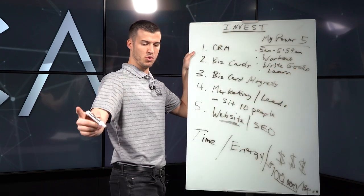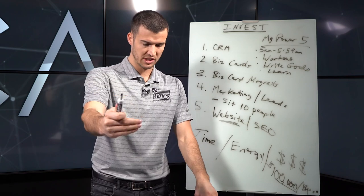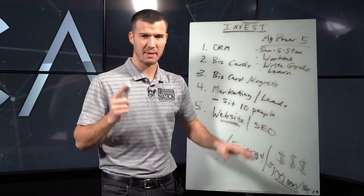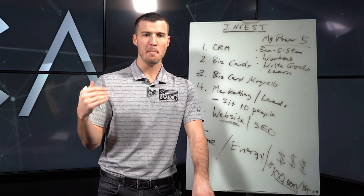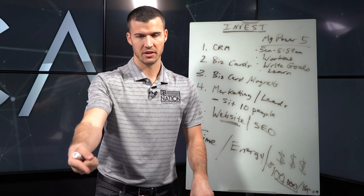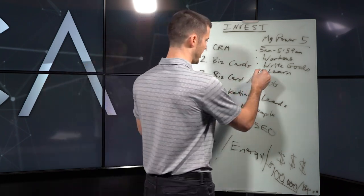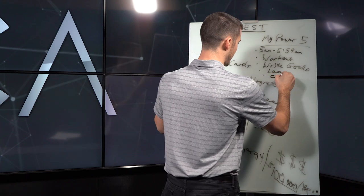Number four: learn something every single day — from a book, audiobook, YouTube video, or podcast. I was listening to Brad Lee's 'Dropping Bombs' podcast where he interviewed Jordan Belfort, and I eat that stuff up. When I watch or listen, I think: what does this person know that I don't, and how can I give them money to know what they know? Most people let ego and pride stop them from spending money on knowledge. I watched Evan Carmichael and then gave him several thousand dollars to learn what he knows.